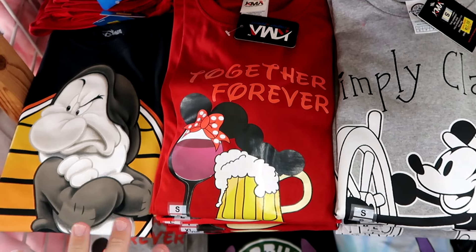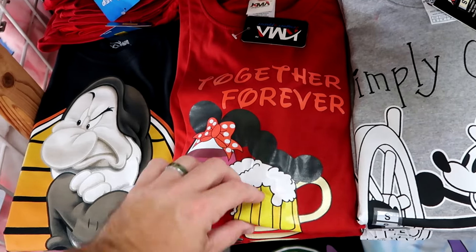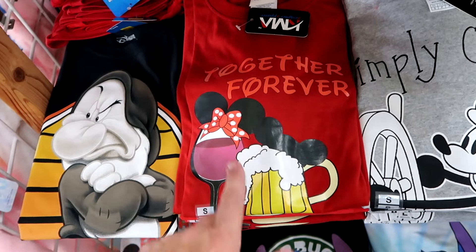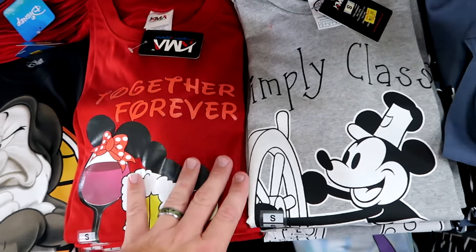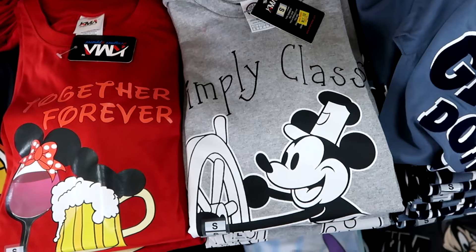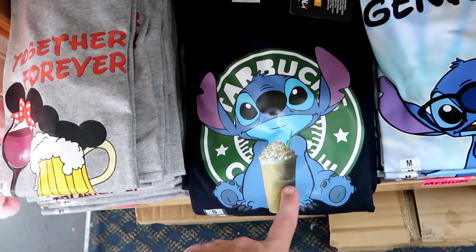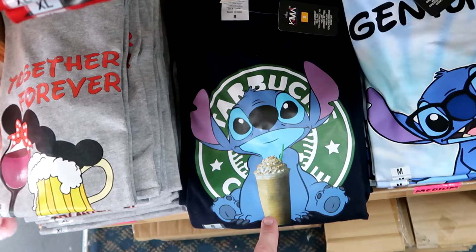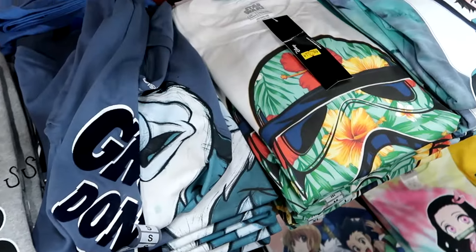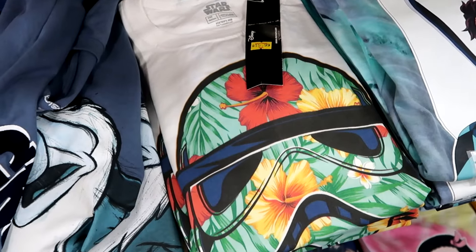They have so many different t-shirts you're not going to find in the parks or resorts. This one says Together Forever. They make these with different Disney drinks and hat ears. This one is Simply Classy - you have Mickey Mouse and Steamboat Willie, it says Orlando Florida at the bottom. How creative is this one - it says Starbucks and you have a huge graphic of Stitch with a Starbucks drink. And here is a stormtrooper whose mask is all palm fronds, $15.99.